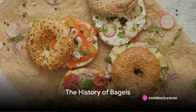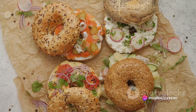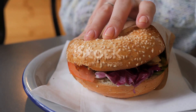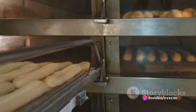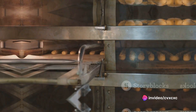Did you know that bagels, those delightful doughy circles we all love, were once used as a gift to women in childbirth in 17th century Poland? That's right, these delicious treats have a history as rich and deep as their flavor. But enough about history, let's dive into the mouth-watering process of how these iconic bakery items are made.